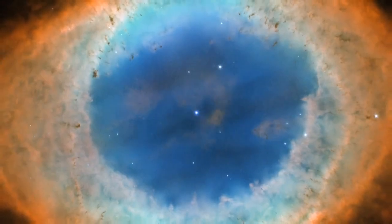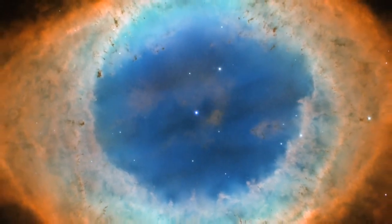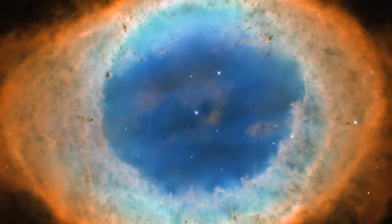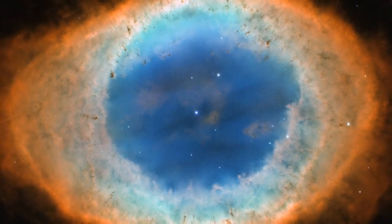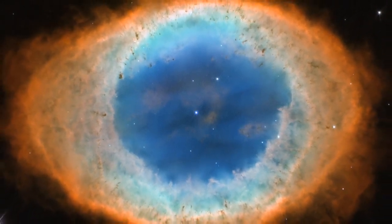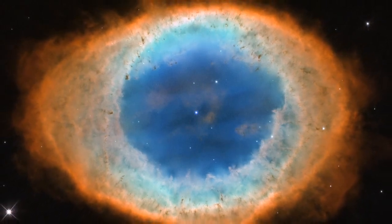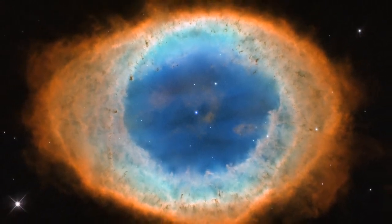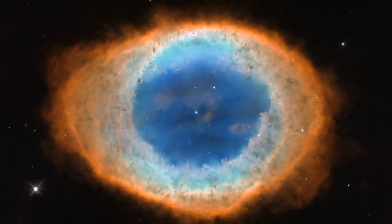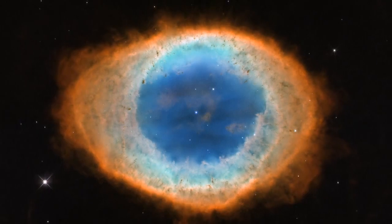The fiery subject of this new Hubble image may seem like it would be more at home in a Tolkien novel. But it is actually a nebula, known as the Ring Nebula, or Messier 57. Although this nebula is one of the most famous objects in our skies, more than 200 years after its discovery, astronomers are still unveiling some of its secrets.